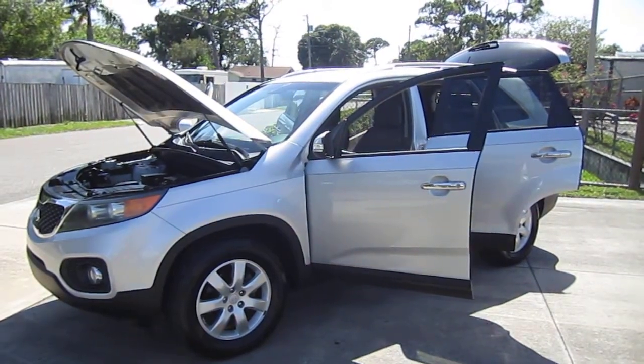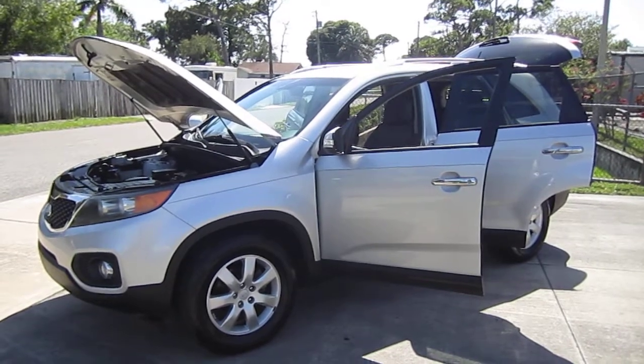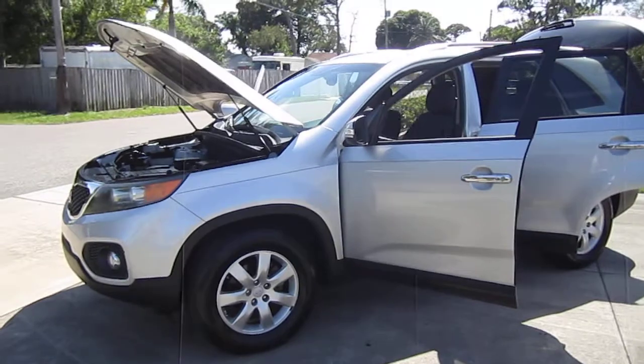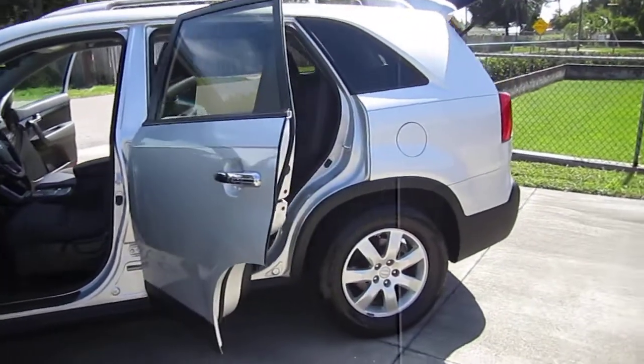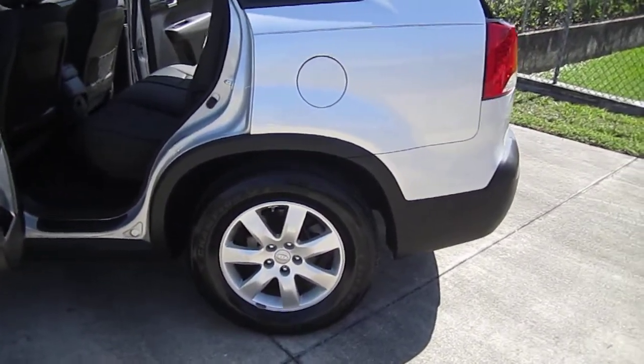Good afternoon YouTube, Nick from Meticulous Motors again. Here for sale today we have a beautiful 2012 Kia Sorento LX 4-door SUV, 2-wheel drive. With the Kia Sorento you have LX, EX, and SX trim levels, and with this being the mid-level model you get 4-wheel disc brakes.